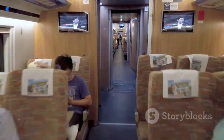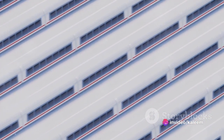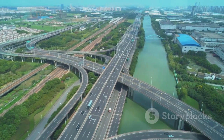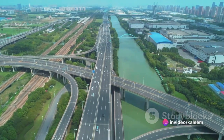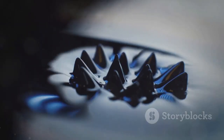What sets the maglev train apart from traditional trains is all about how it moves. Unlike conventional trains that rely on wheels and tracks, the Shanghai Maglev train floats above the tracks. This levitation is possible thanks to powerful magnets which reduce friction and allow the train to reach its incredible speeds. Traveling from Shanghai Pudong International Airport to Longyang Road Station, a distance of approximately 30 kilometers, takes just about 7 minutes and 20 seconds — that's the power of magnetic levitation.